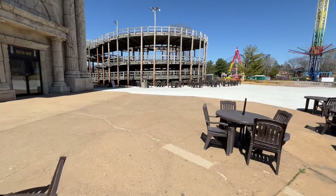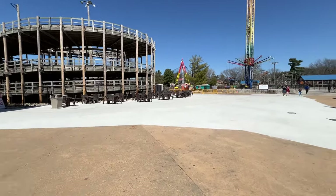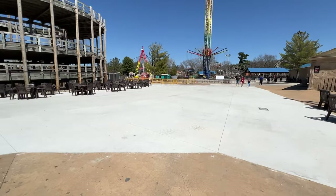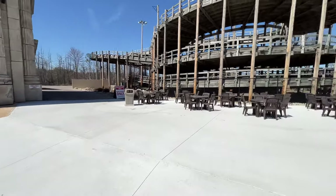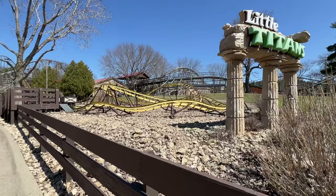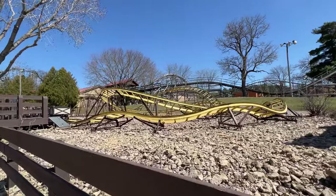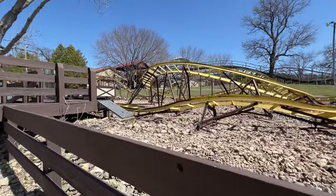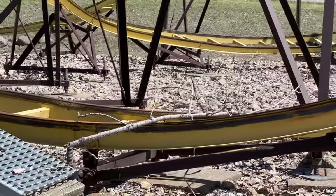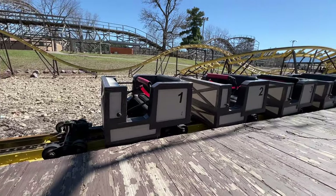Looks like they've done a significant amount of concreting work back here. I don't know if that's new or not, but it looks like they've got a bunch of chairs out here. My last remaining credit in Wisconsin — it hasn't been open since I started credit whoring, and also you're supposed to have a kid to ride it. Looks like it's in great shape.